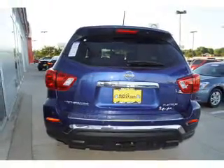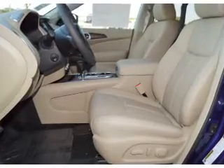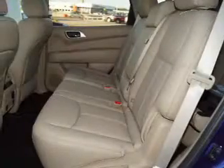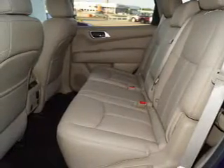The features include a panoramic sunroof, blind spot sensors, tow hitch, auto-dimming mirrors, a spoiler, an alarm system, roof rails, keyless entry, power lift gate, and brake assist.